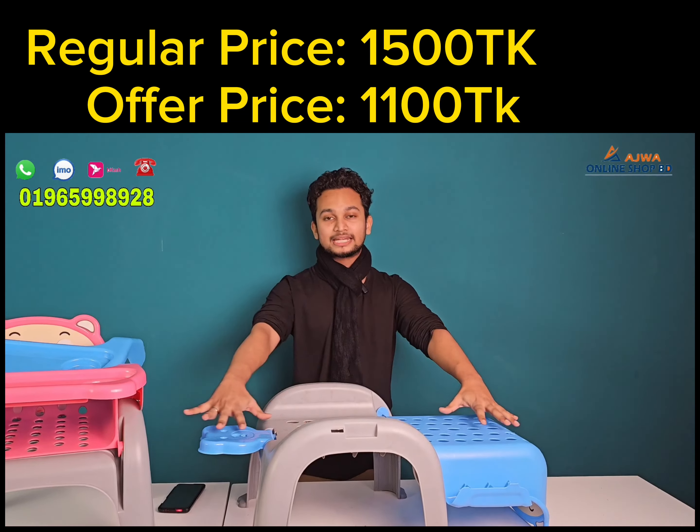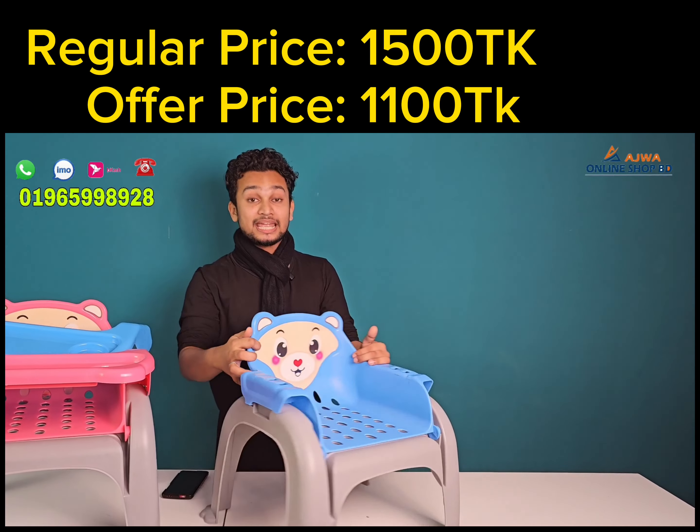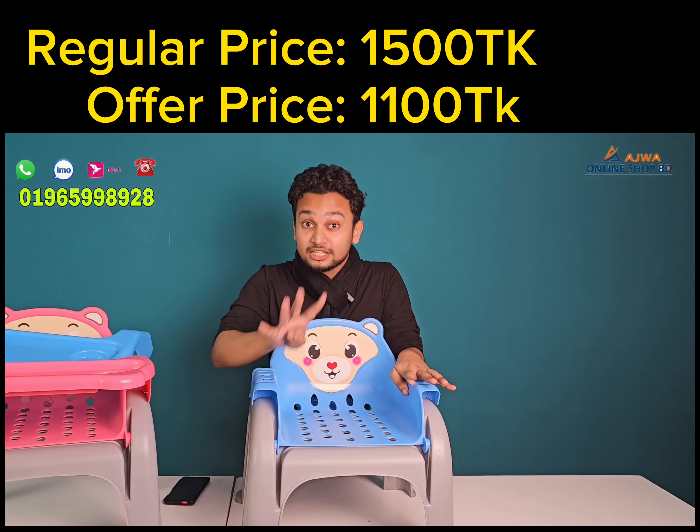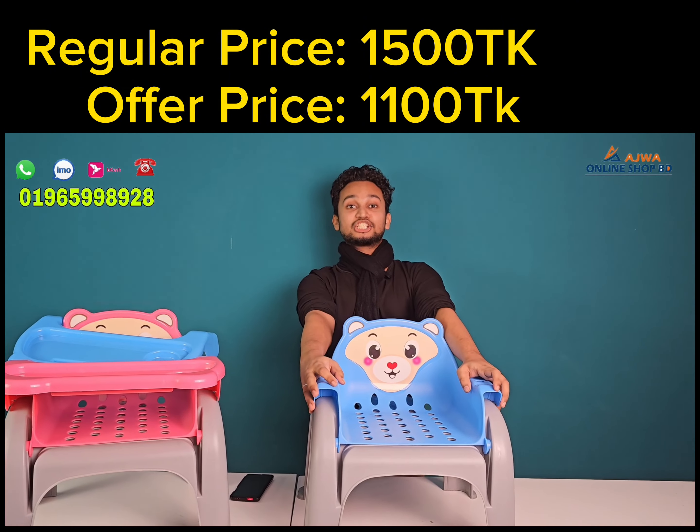This is a modular system — the same product and you can change its purpose. I will simply open the module and change the purpose. I will just flip it here. This is now the baby bathing chair.